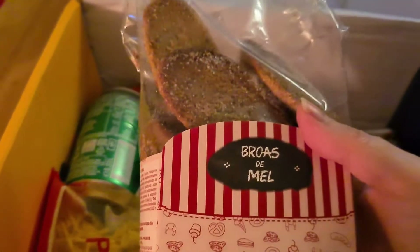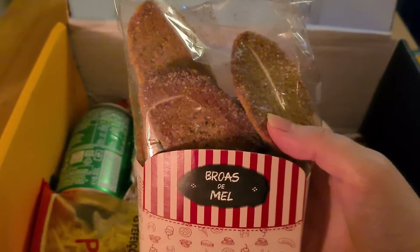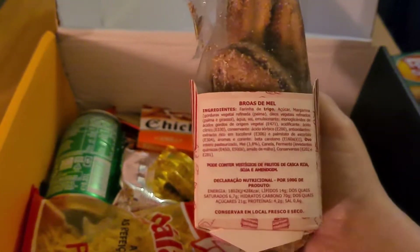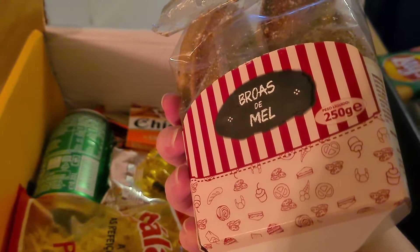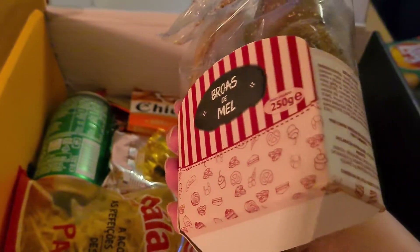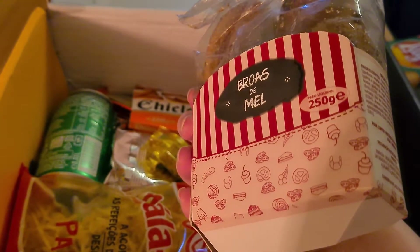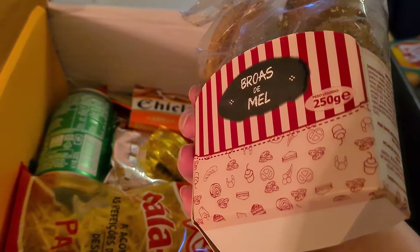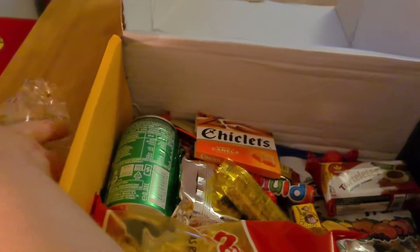These are quite heavy. Broas de mel — these are traditional Portuguese honey-flavored biscuits made with rich ingredients and spices, perfect with a cup of tea. They've got some weight to them though, they're nice.